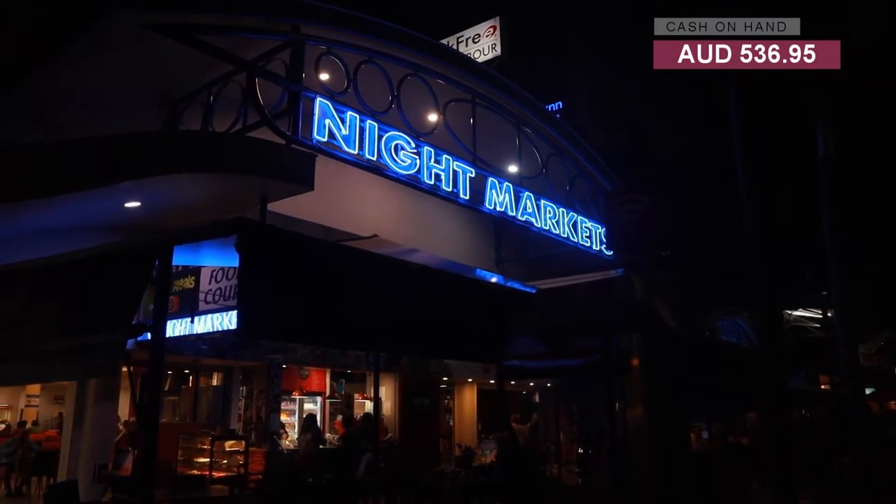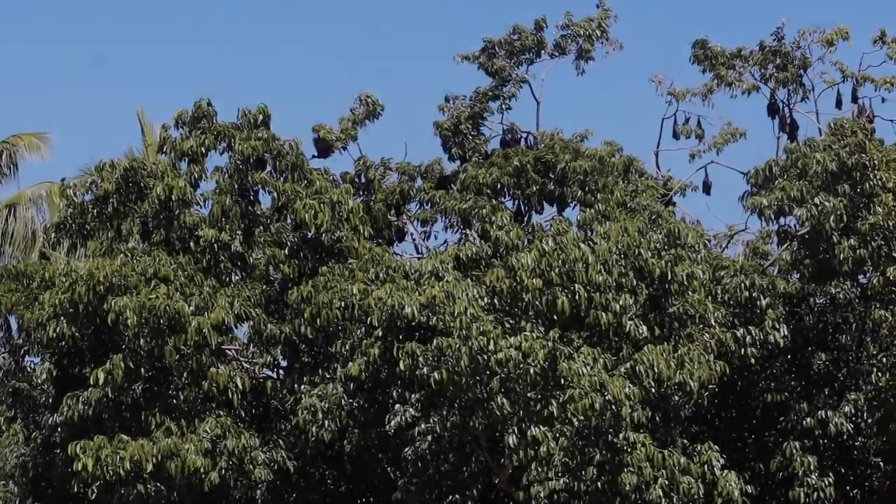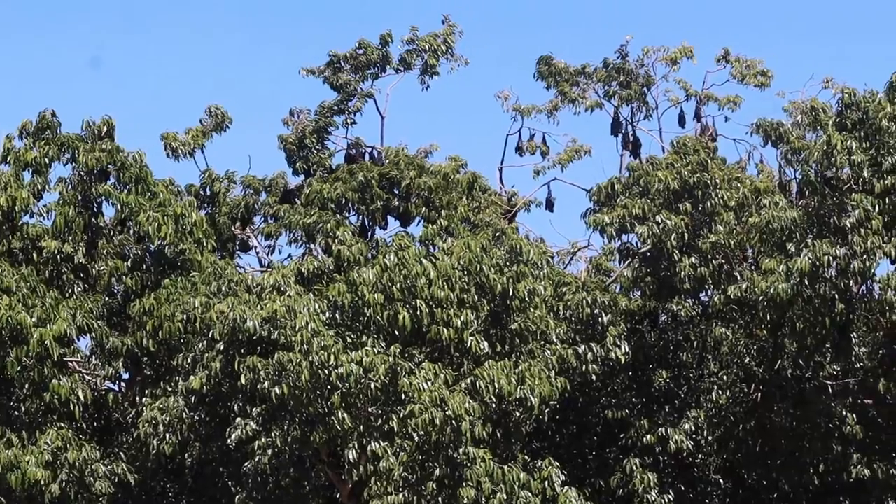Just so you know, I came across a lot of fruit bats hanging around the streets in Cairns — there's just so many of them.